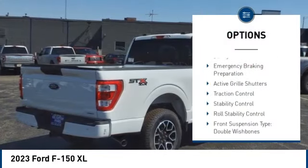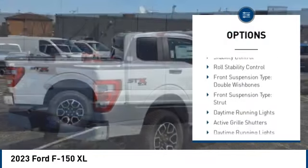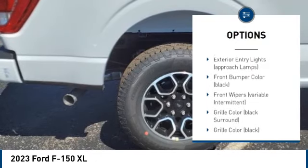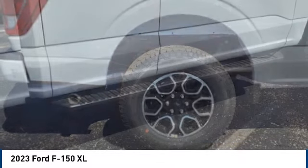Tire pressure monitoring system. Power windows with safety reverse. Emergency braking preparation. Active grille shutters. Traction control. Stability control.